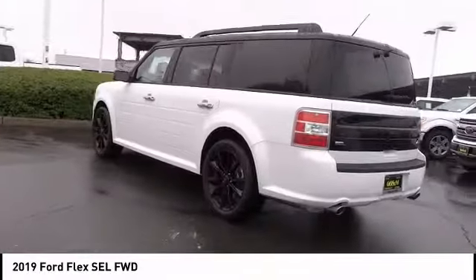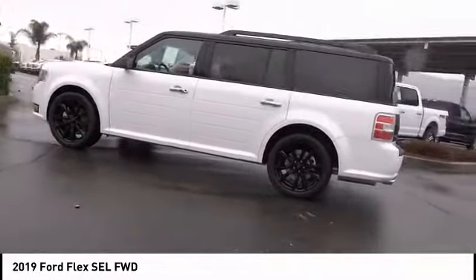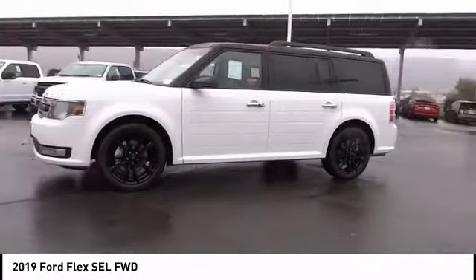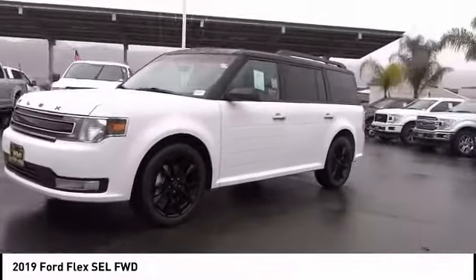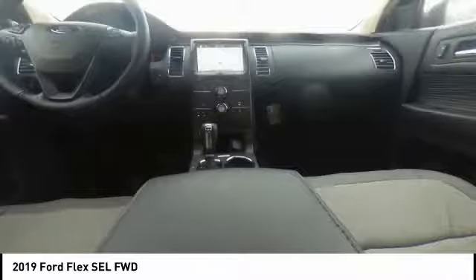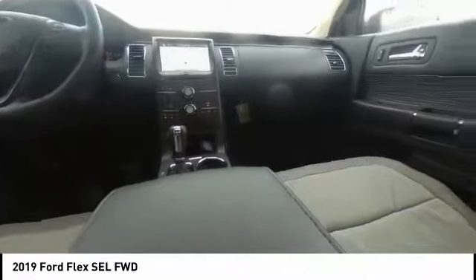This vehicle has less than 100 miles. Here are some of this vehicle's great options: power lift gate, power passenger seat, appearance package, traction control, leather-wrapped steering wheel, dual airbags, air conditioning, alloy wheels, power steering, four-wheel disc brakes.